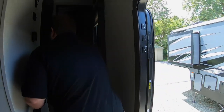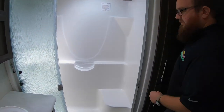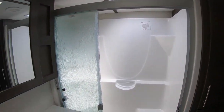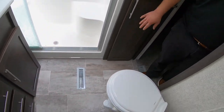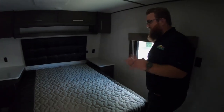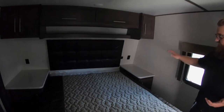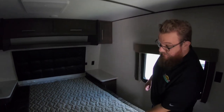Up front there's a really nice open bathroom with a one-piece fiberglass shower with a seat and a residential glass enclosure. Lots of space around the sink to get ready in the morning, a big pantry, linen closets, and drawers underneath the sink for toiletries and towels. In the bedroom area you have a queen-size bed with nightstands on both sides — there are plugs for a CPAP machine, USB charging stations, storage space above and below the bed, and a wardrobe slide-out for lots of clothing.